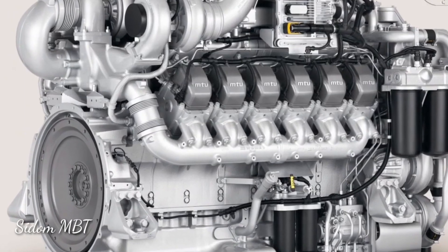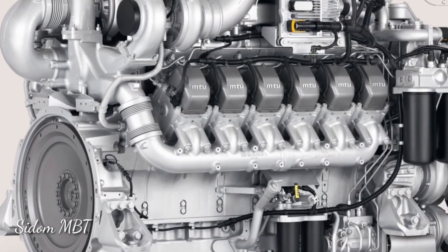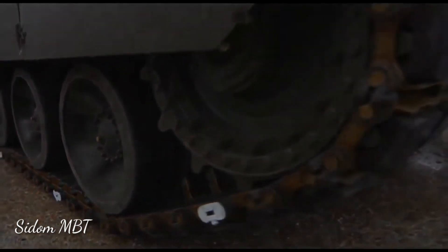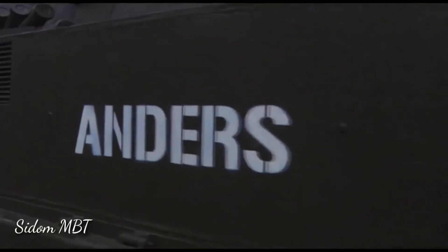The Anders is powered by a German MTU turbocharged diesel engine developing 720hp. The same engine is used on the Austrian Ulan IFV. The engine is located at the front. A dozer blade or mine clearing rollers can be fitted at the front of the hull.